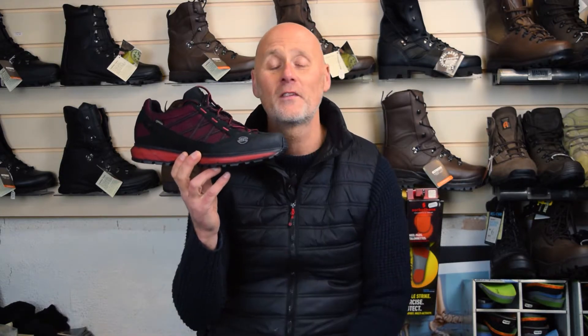One of our customers drove all the way down from Poole — probably about a 90 mile drive — to our shop. He was looking for something totally different; he wanted some high-leg boots. He went out with these instead and was over the moon. Not what he wanted, but he just found them so comfortable.